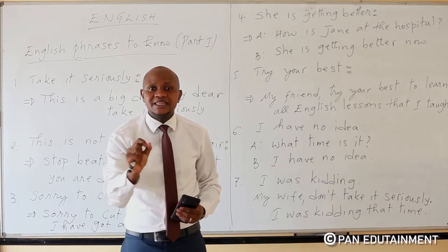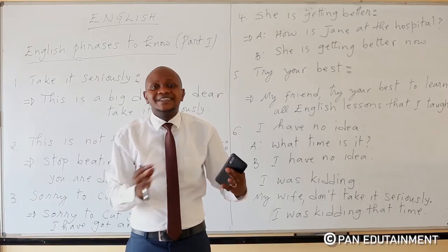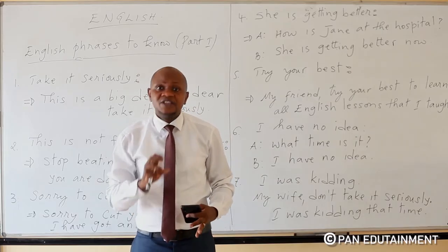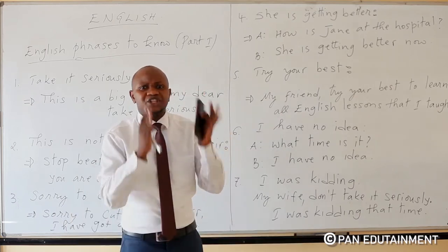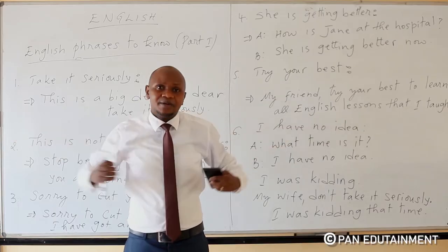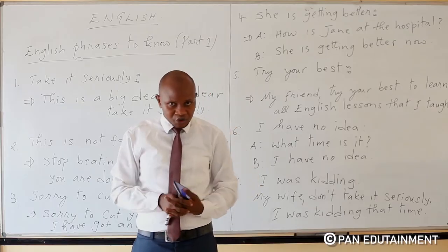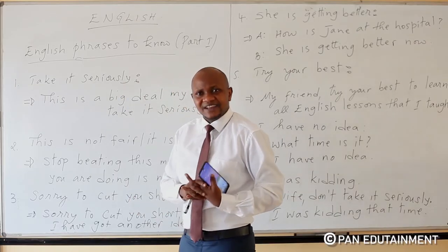If you are a beginner, this is the special opportunity that we are going to get in this lesson. Because we are going to teach you some of the important words or phrases that are used in English language. We are not going to teach you long sentences because you are still a beginner. Without hesitating, let us start our lesson which is very nice.